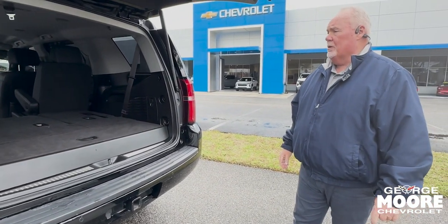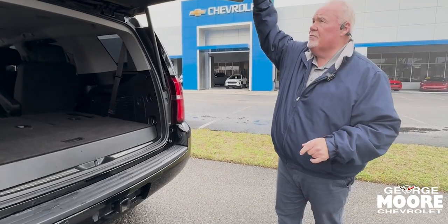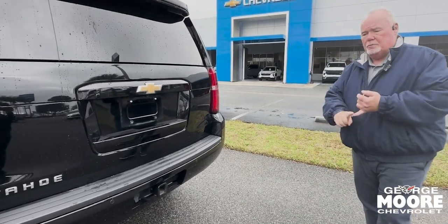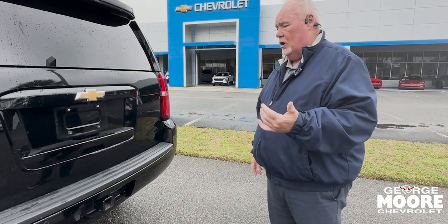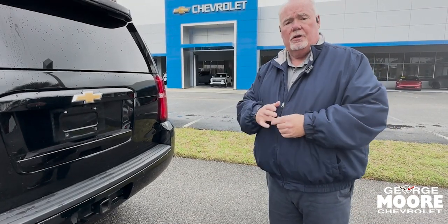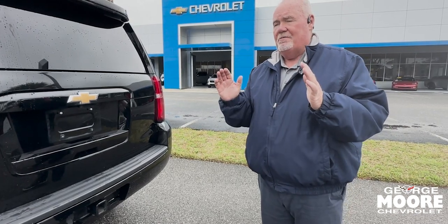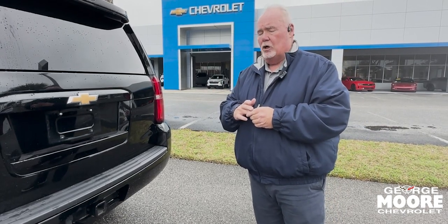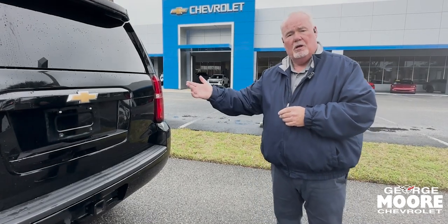It'll make a nice vehicle for somebody. You've got a backup camera and safety features on this — front and rear sensors for pedestrian emergency braking as well as vehicle emergency braking. Nicely equipped vehicle with OnStar. It'll make a really nice value for somebody who might struggle to make the payment on a brand new Tahoe, because they are kind of expensive. So this could be a really good option for you.